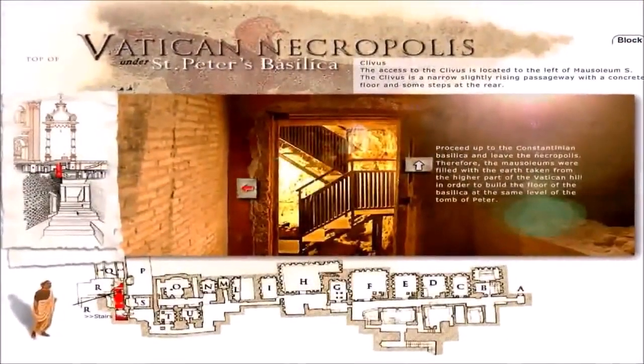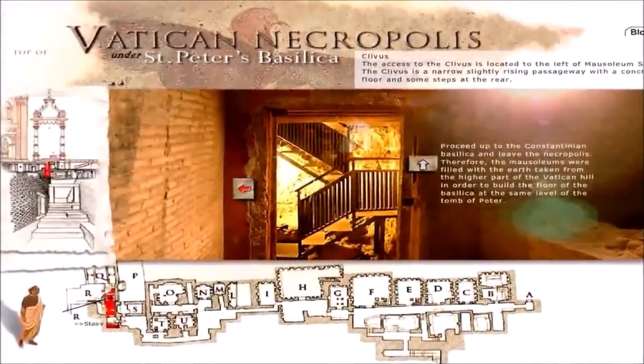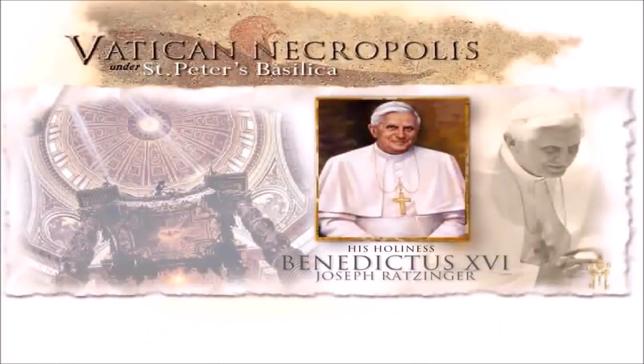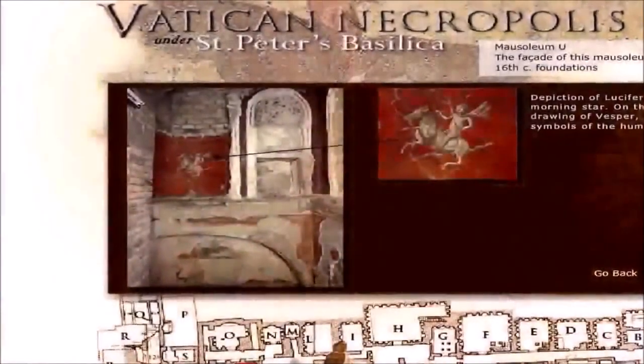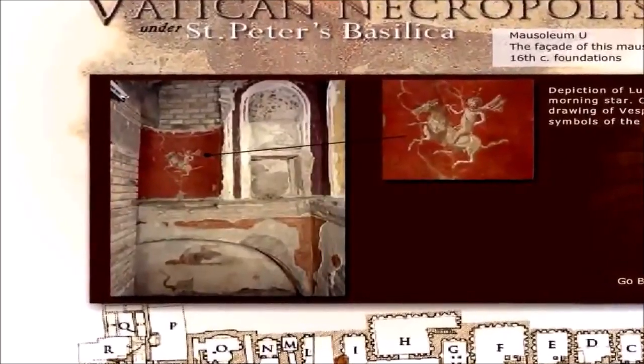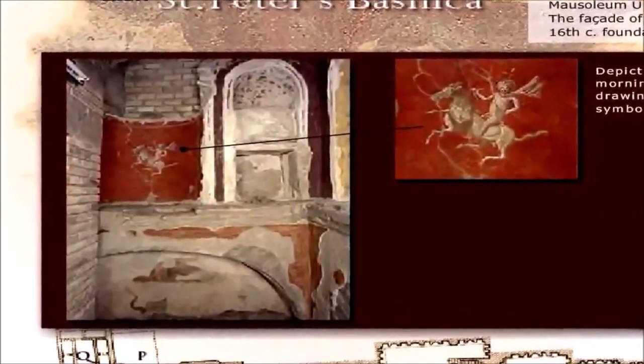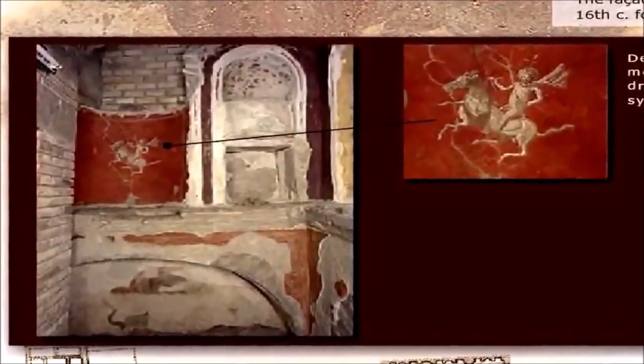As you go down underneath the Vatican into the next rooms, they will try to convince you on the tour that Peter is buried down there in one of the rooms, and that this gives credence to following the Pope. But we ask the question, why would you want to follow a Pope who has all these evil things underneath his church? It's very clear by this depiction of Lucifer that the devil is in the Vatican, hidden way down underneath the Vatican at St. Peter's Basilica.